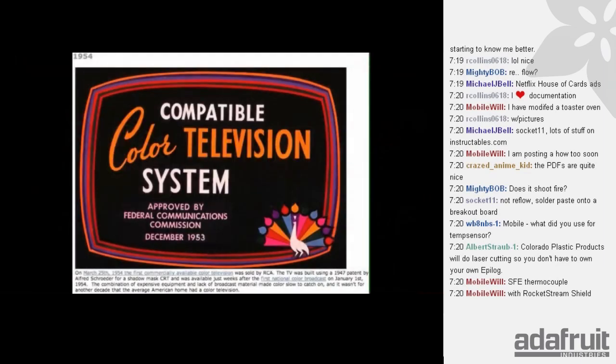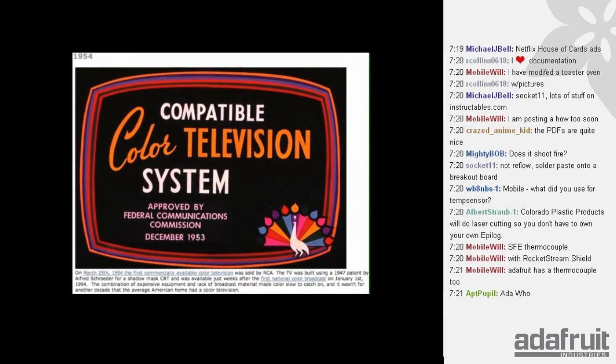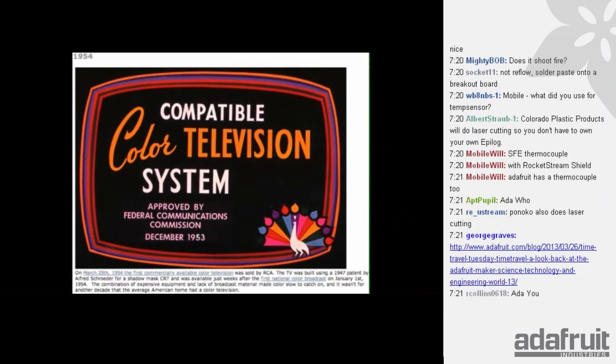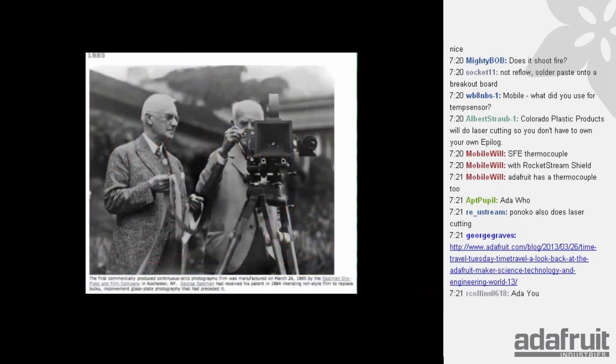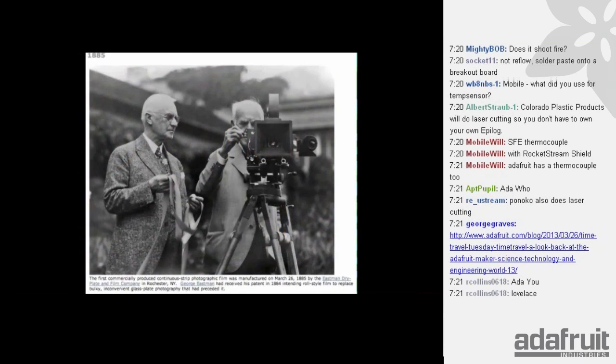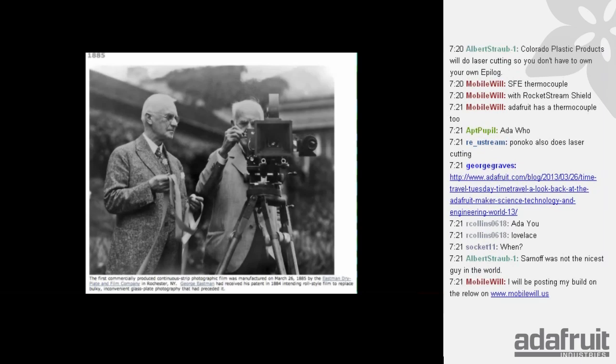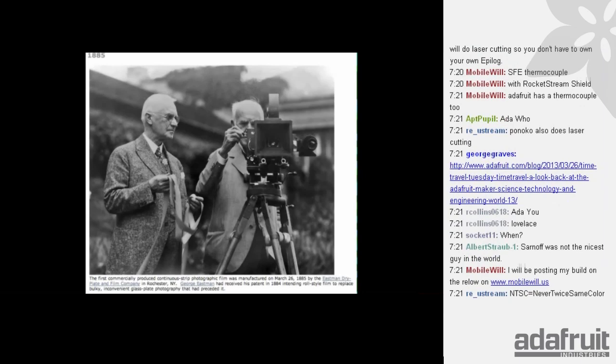On March 25th, 1954, the first commercially available color television was sold by RCA — RCA is still around. In 1885, on March 26th, the first commercially produced continuous strip photographic film was manufactured by the Eastman Dry Plate Film Company in Rochester, New York. George Eastman had received the patent in 1884, intending roll-style film to replace the bulky glass plate photography that preceded it.